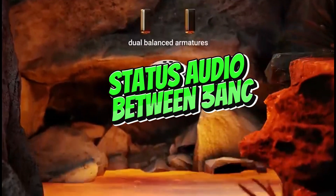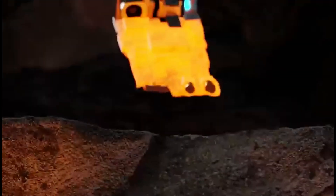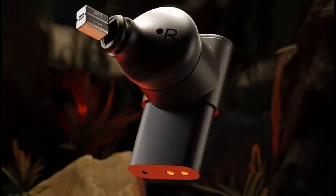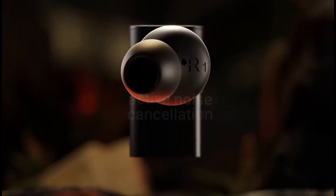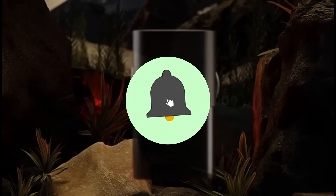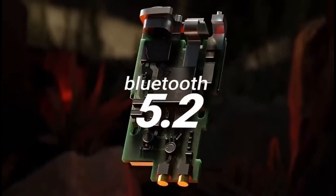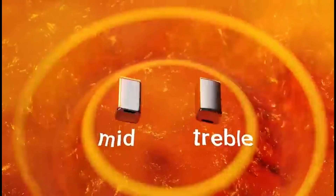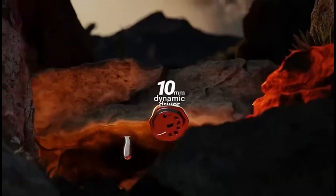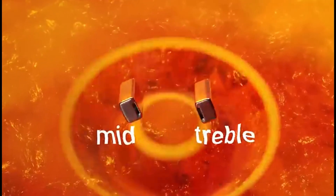Number 1: Status Audio Between 3 ANC. The Status Audio Between 3 ANC is the finest pick for true wireless earphones in 2024. These earbuds provide an outstanding audio experience by combining high-quality sound with active noise cancellation technology. The Between 3 ANC provides immersive audio, bringing your favorite songs and phone calls to life with rich, clean sound. These earbuds are ideal for on-the-go users who require superior music quality and noise isolation. Active noise cancellation is one of its distinguishing features, allowing you to immerse yourself in your content by efficiently shutting out extraneous sounds.